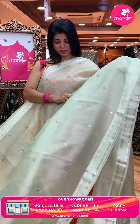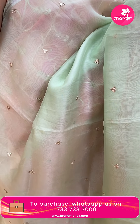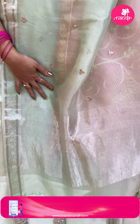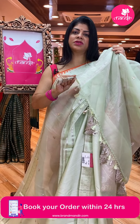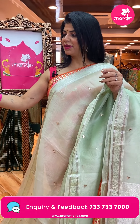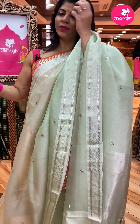Such a pretty saree! Beautiful mint green kora saree with gota pati floral butas, self thread weave border with florals and cross stripes. Zari lines, lovely tassels, and a ready-made blouse. Saree price: 15,660 — ED332 is the code.